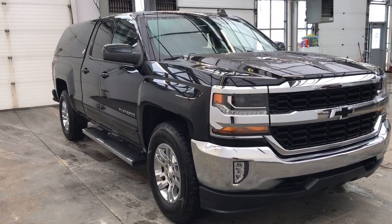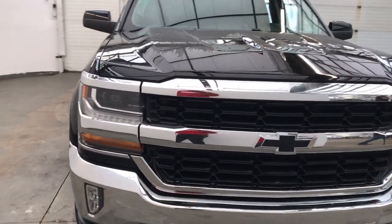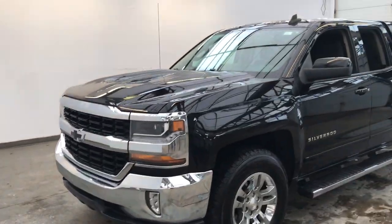Check out this 2017 Chevrolet Silverado 1500. This vehicle still has fewer than 100,000 miles on the clock, so it won't last long.